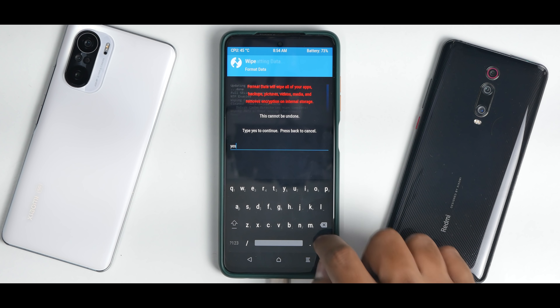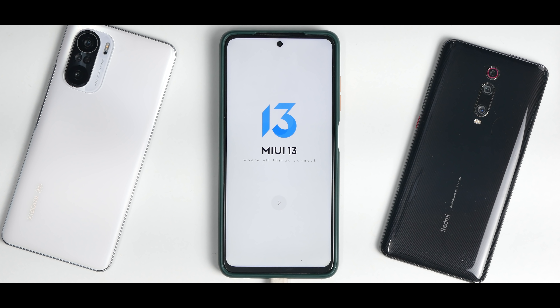Just like that, we are on MIUI 13 on the POCO X3 Pro. There is one thing I would like to share: after flashing, when I did a reboot, it was actually stuck on the MI logo for quite some time. In that case, press and hold the power button till the device reboots. Once it reboots, it will boot into MIUI 13. You only have to do this once when you install the ROM and then you should be good to go.